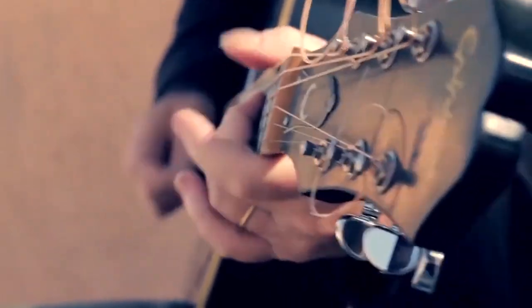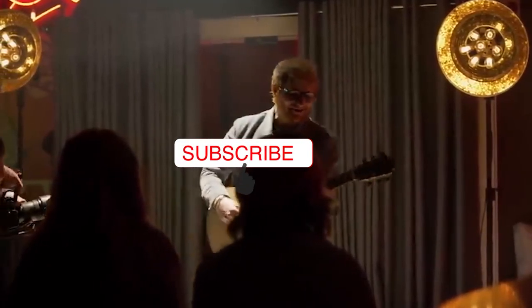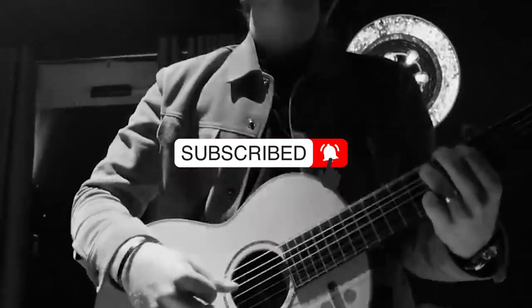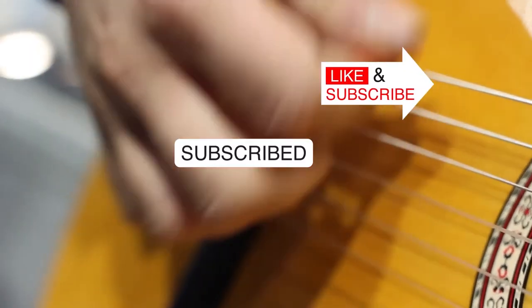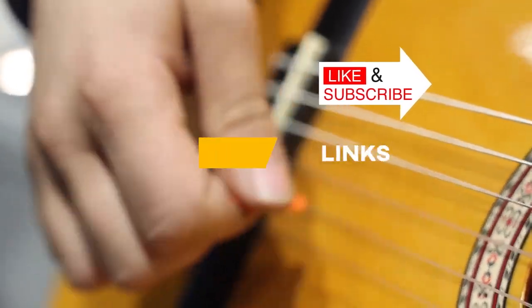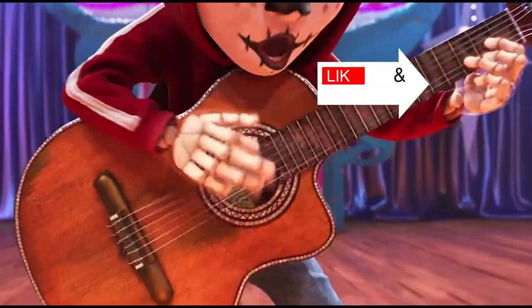Alright, that's all for now, guys. I hope that this video helps you decide on what guitar to buy. If you enjoyed this video, please go ahead and hit the like button, subscribe to our channel, and click the notification bell so you will be up to date with our more product reviews. Don't forget to check out the description box below for links. Keep safe and see you in our next videos.